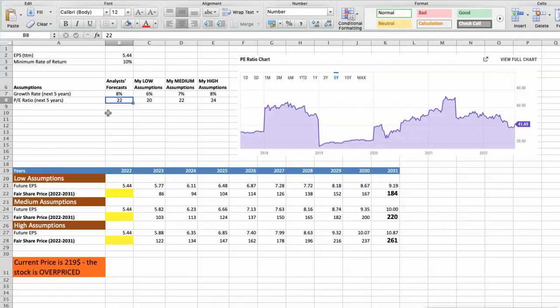First scenario: Striker will have bad performance in the next 5 years. Future growth rate would be low at 6%. Future P/E would be low at 20. In this case, the fair value of the stock today would be $78.